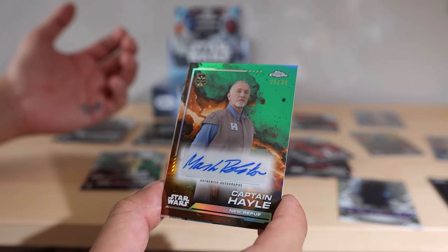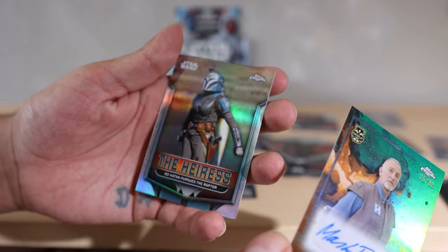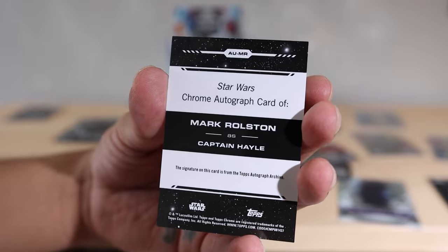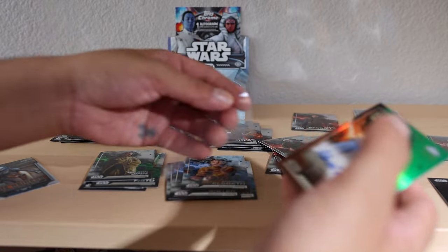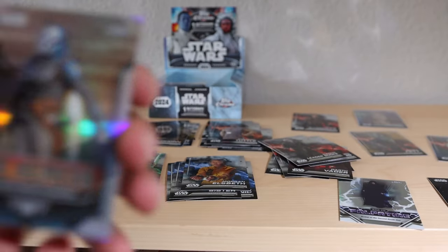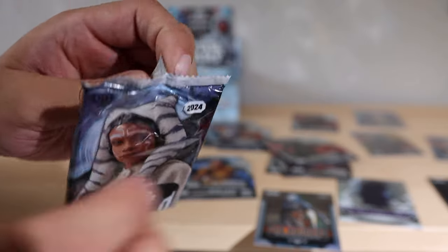Oh my god - Captain Hale, 95 out of 99 green autograph! We got a Snoke behind that and a Bo-Katan pursues the Raptor insert. Authentic - Mark Ralston as Captain Hale. I love the signature on this card. From the Topps autograph archives, it is stickered on right there but still looks really awesome. That's a really unique one. I love getting autographs of unique characters. And that Bo-Katan card is a beautiful shot.